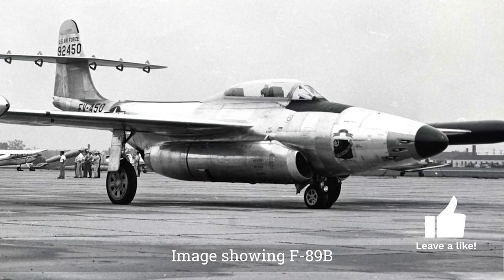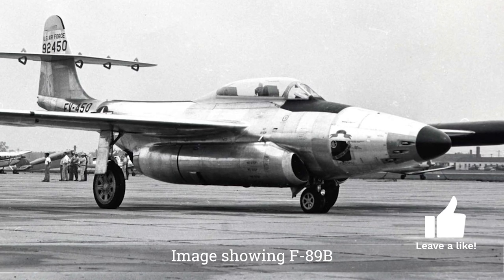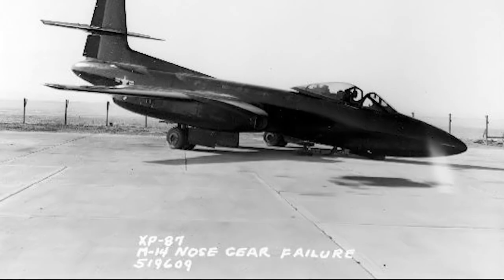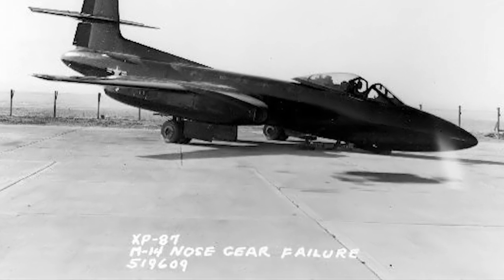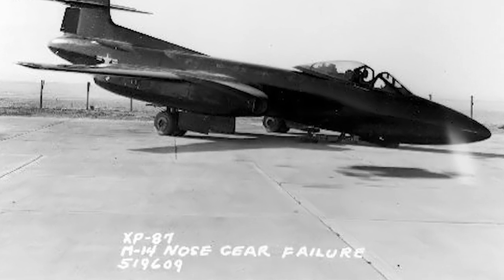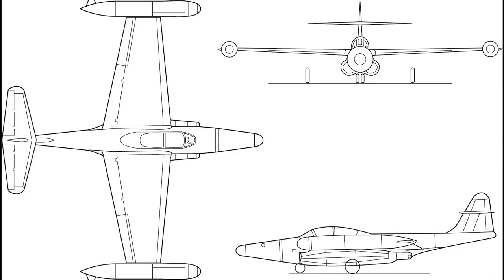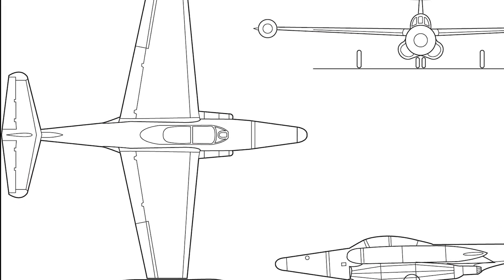For ground attack, the capability to carry 1,000-pound bombs was required, as well as at least eight rockets. In March 1946, the U.S. Army Air Forces selected the Curtis Wright XP-87 Black Hawk and the Northrop N-24 designs to proceed with. The Northrop N-24 was given the designation XP-89, and a mock-up was constructed.